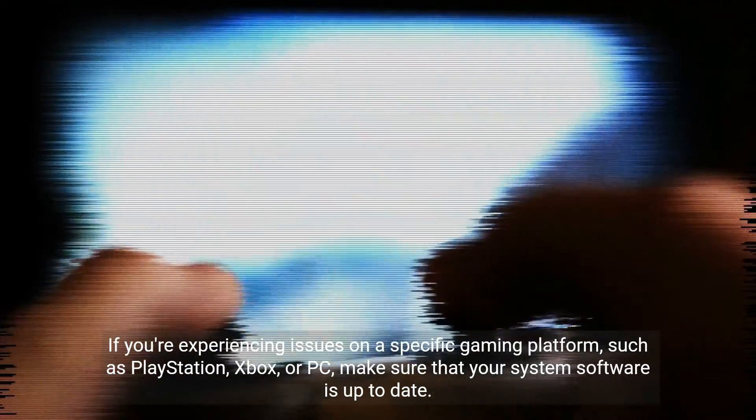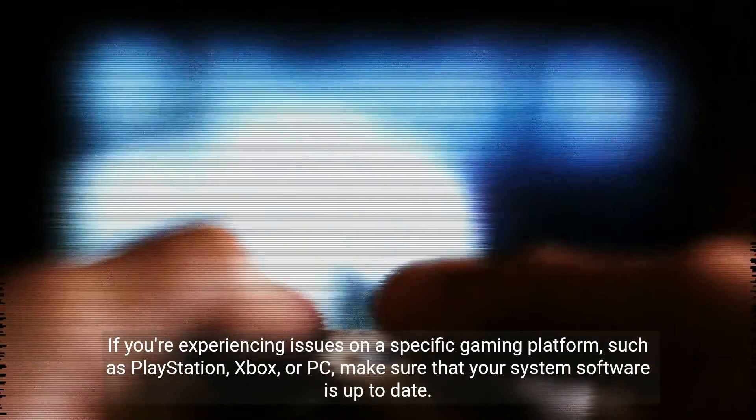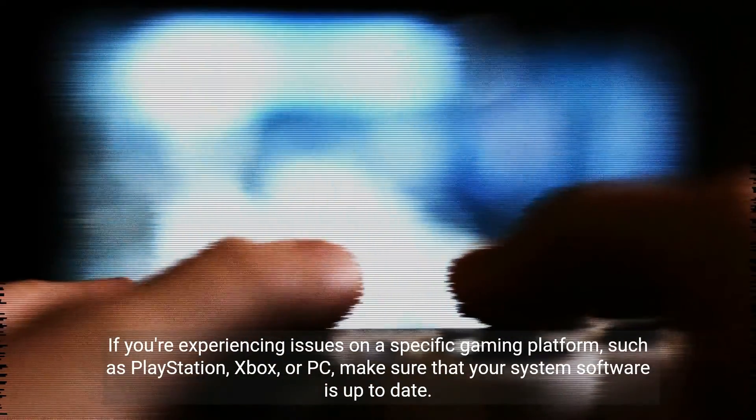If you're experiencing issues on a specific gaming platform, such as PlayStation, Xbox, or PC, make sure that your system's software is up to date.